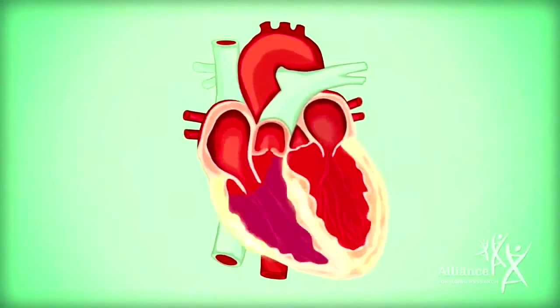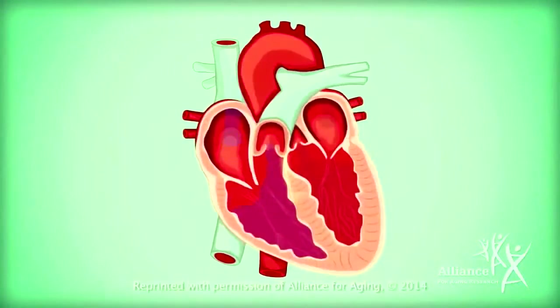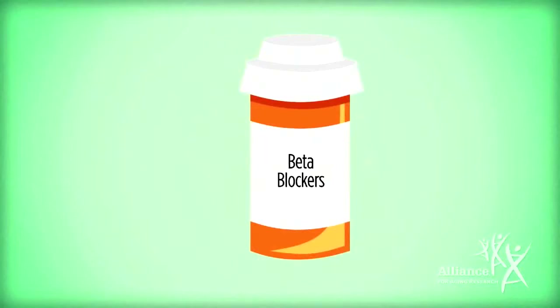One of the treatment goals is to prevent the heart from beating too fast. This rate control can help reduce your symptoms. This usually can be accomplished with medications like beta blockers and calcium channel blockers.